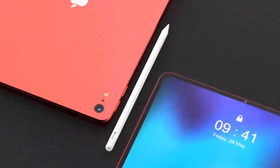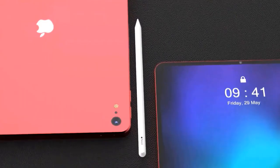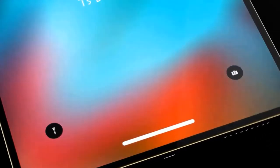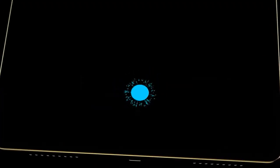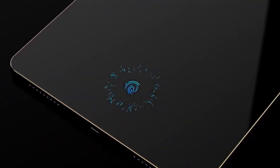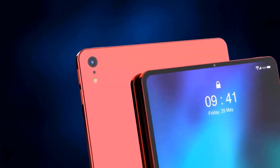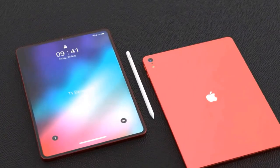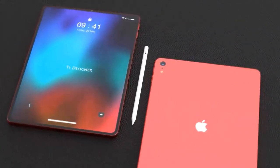A laminated display, used in all iPads with the exception of the 9.7-inch model, combines the cover glass, touch sensor, and LCD into a single layer that reduces thickness and brings the LCD closer to the user's eyes for a more immersive experience. P3 wide-color gamut support is included for rich, vivid, true-to-life colors, ideal for artists, and there's True Tone support.